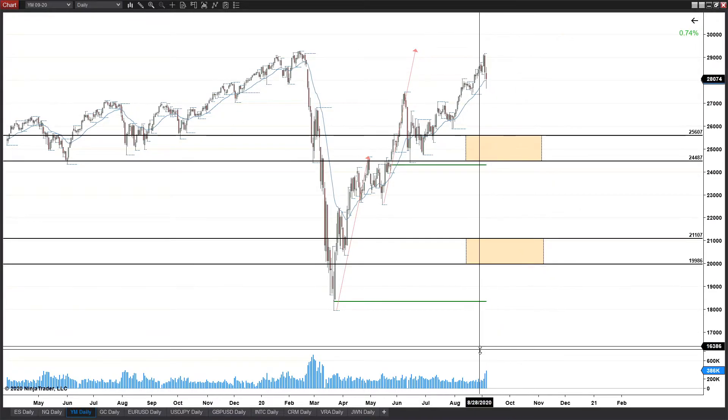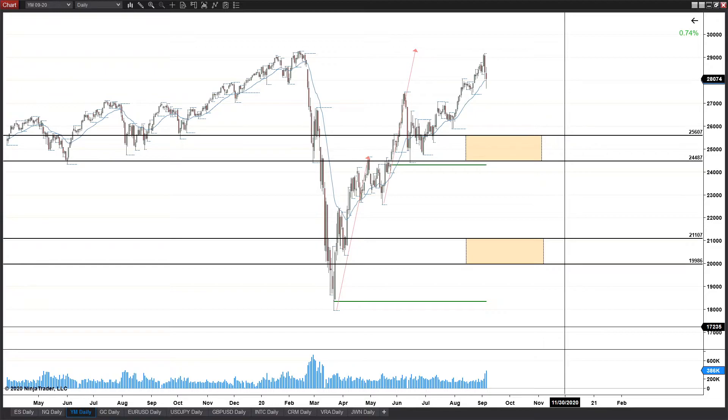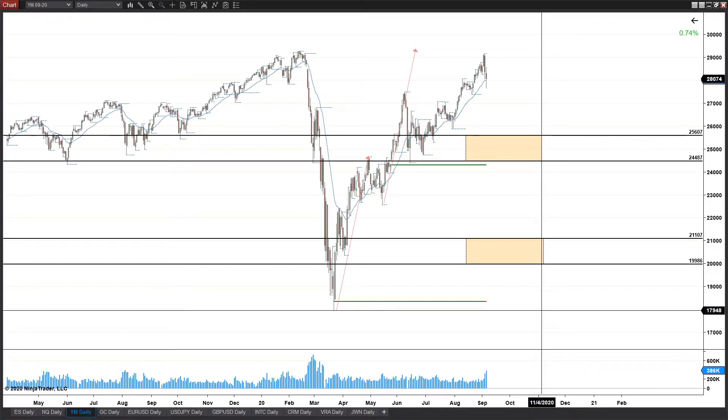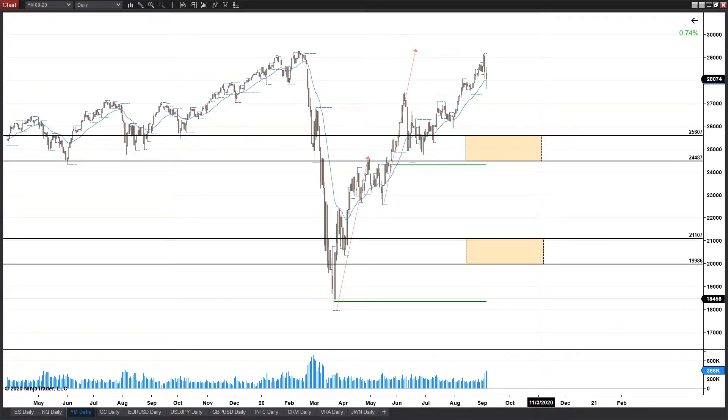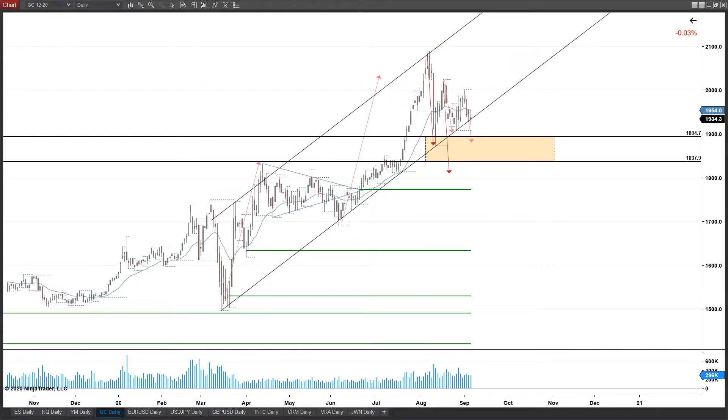Volume is kicking up to serious levels — the Micro Nasdaq was pushing almost 2 million contracts last week, absolutely insane volume. The markets are going crazy. Whether this move down is buyers accumulating volume or something else, there's a lot of volume hitting it. Very interested to see what it has in store, especially on the Dow.